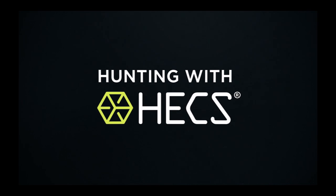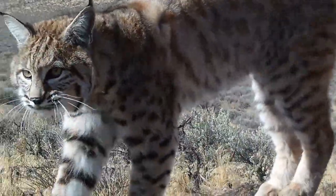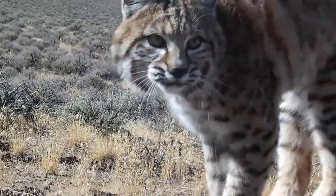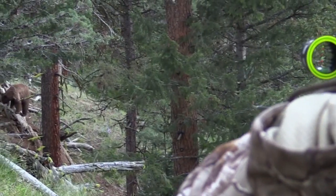Welcome back to Hunting with Hex. This week we're highlighting some of our most exciting encounters this season. So far we've seen Hex technology work on predators and bears — now let's get back to the action.